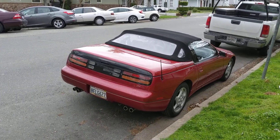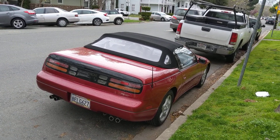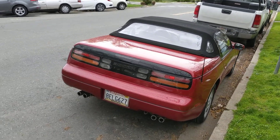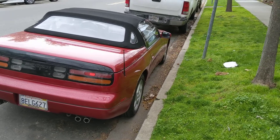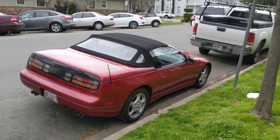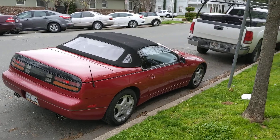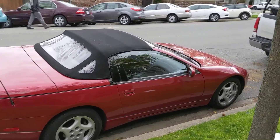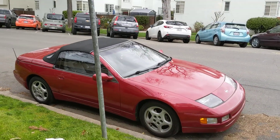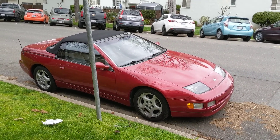On the backside you've got the classic early 1990s Japanese rear end with the black plastic incorporating the taillights and everything. Four exhaust tips on this thing. There were also two wheelbases offered — this doesn't pertain to the convertible as much, but you had a two-seater, which is this, and a 2-plus-2 that had a wheelbase about six inches longer than the convertible you see here.